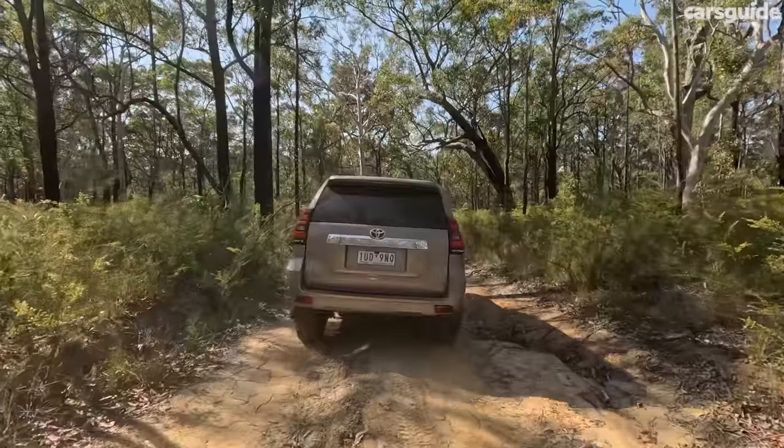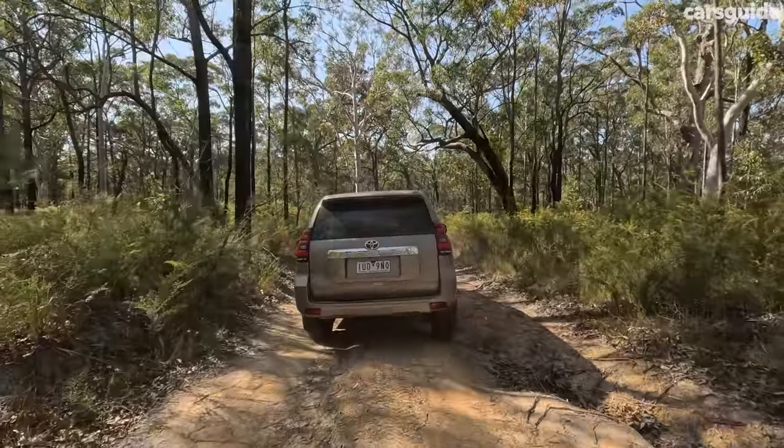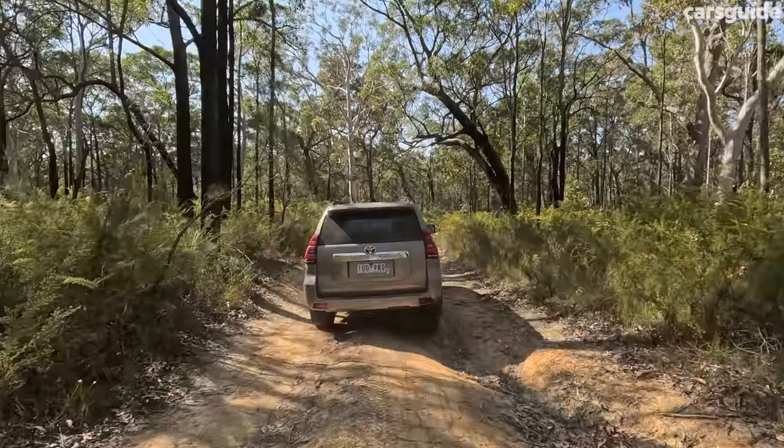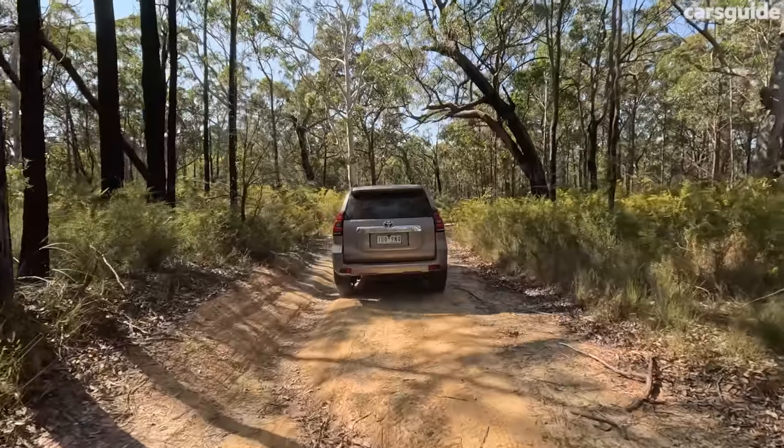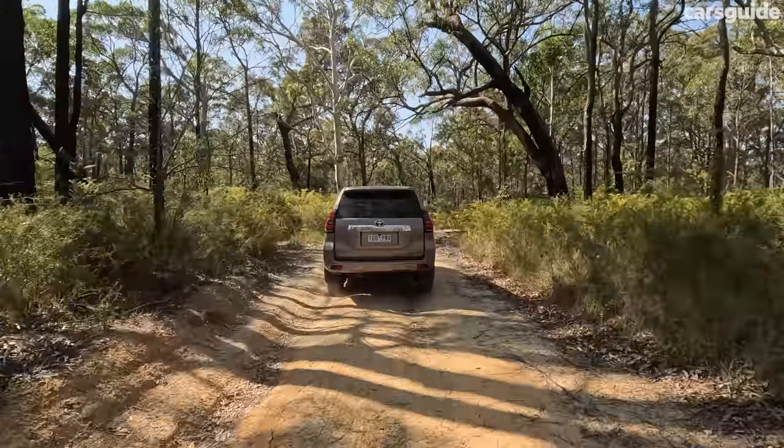In terms of off-road performance, the Kakadu also has height-adjustable air suspension. That gives you a little bit more peace of mind in terms of approach, departure, and ramp-over angles, freeing up a little more agility.